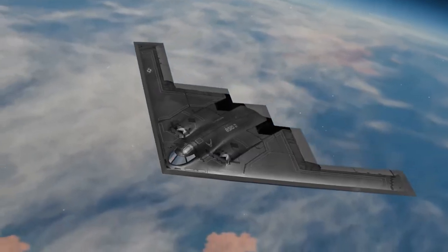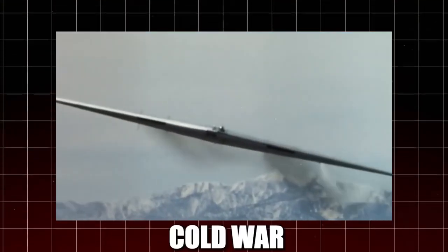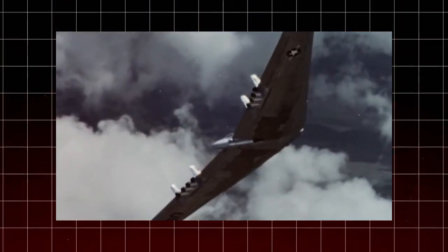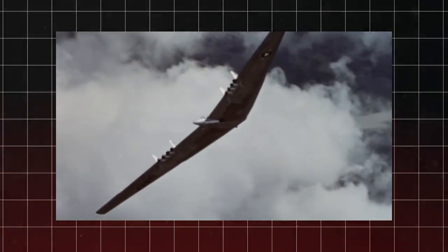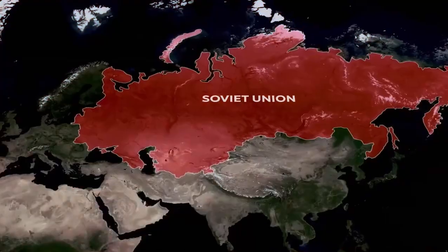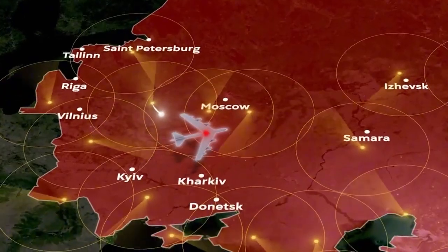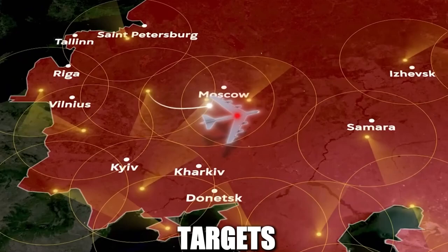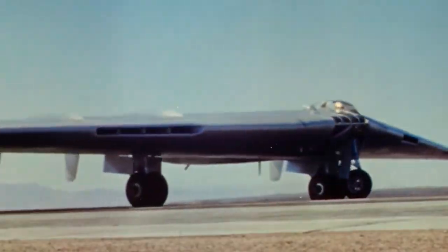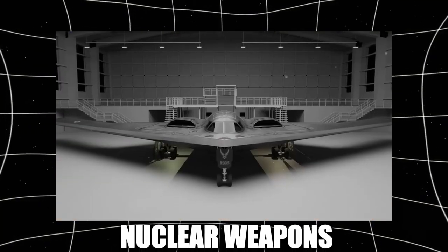To understand why the B-2 is so special, we first need to look at why it was created. The B-2 bomber was born out of the Cold War, a time when the United States and the Soviet Union were locked in a constant battle for military superiority. During this period, both nations developed advanced air defense systems designed to detect and destroy enemy aircraft before they could reach their targets. This posed a serious problem for the US military, which relied heavily on strategic bombers to deliver nuclear weapons in the event of war.